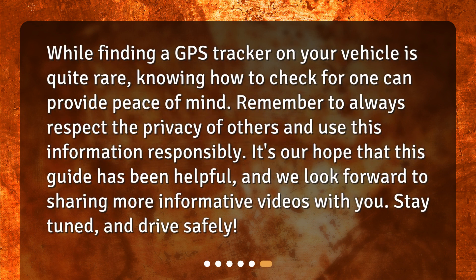While finding a GPS tracker on your vehicle is quite rare, knowing how to check for one can provide peace of mind. Remember to always respect the privacy of others and use this information responsibly. It's our hope that this guide has been helpful, and we look forward to sharing more informative videos with you. Stay tuned, and drive safely!